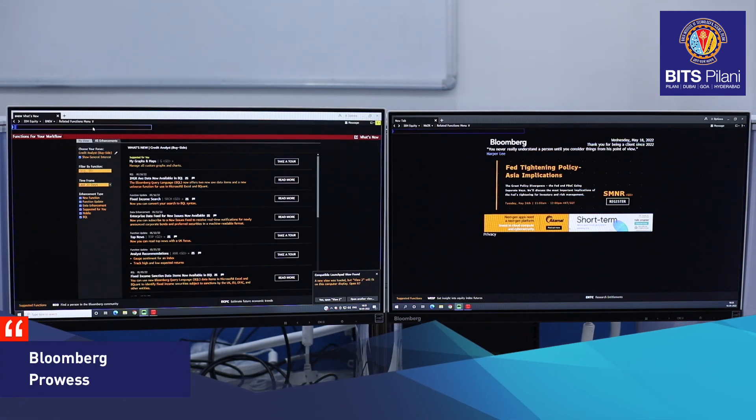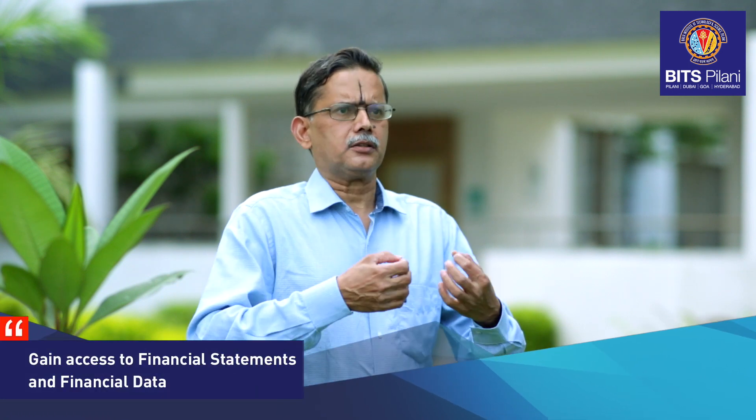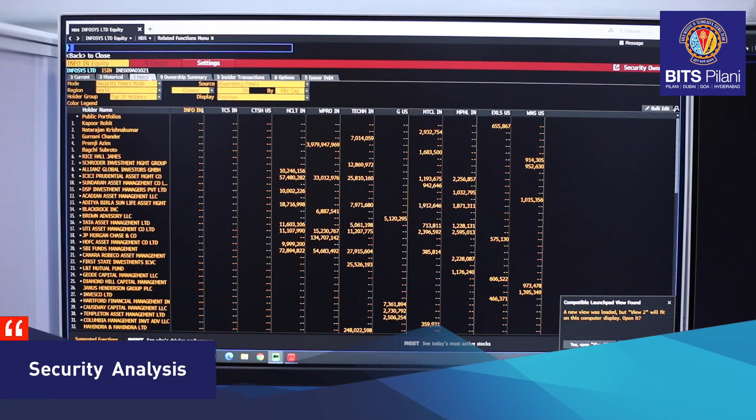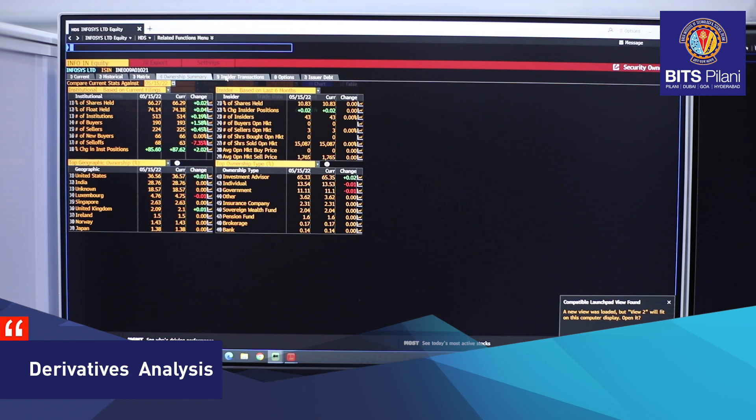The Prowess database enables the student to gain access to financial statements and other financial data that they can leverage in their assignments. Students can undertake assignments in various areas of finance including financial analysis, security analysis, equity analysis, bond analysis, derivatives analysis, and so forth.